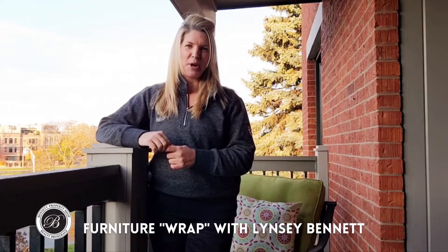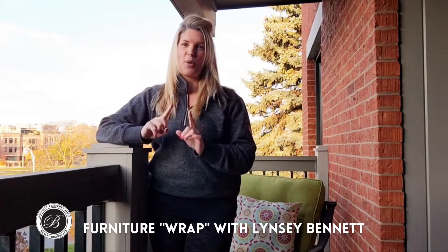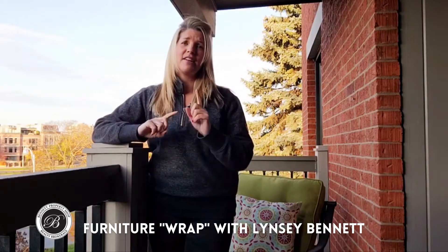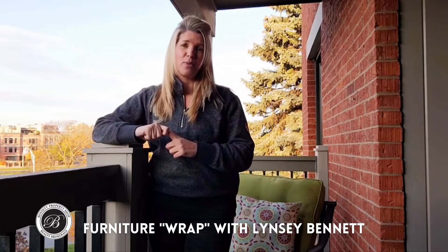Lindsay Bennett from Bennett Property Shop Realty, and I'm back with some more tips and tricks to get your outdoors prepared for the winter season. And yes, I know we've been blessed with some beautiful fall weather right now, but it is still time to think about getting that furniture put away for the winter.